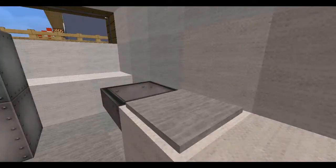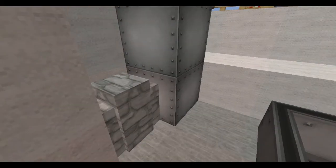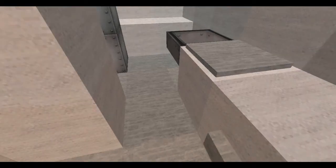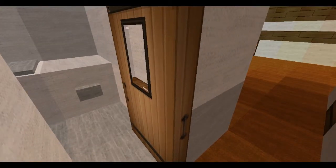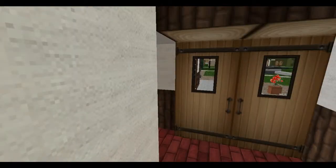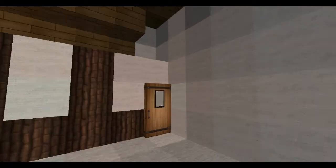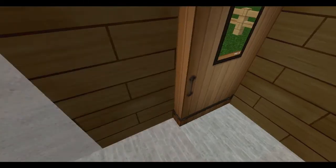We also have the laundry or utility room, with a water heater, a furnace, a washing machine, and a dryer. Let's go back up and out through the garage, which is really nothing special — just a garage, nothing to see here.